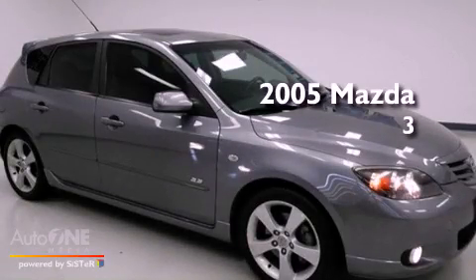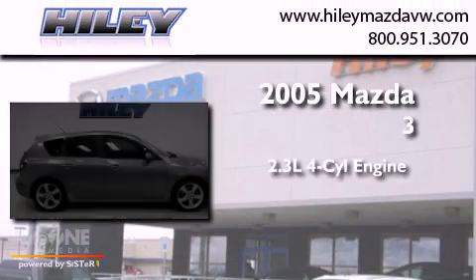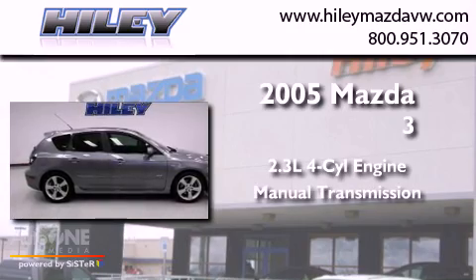This is a 2005 Mazda 3. It features a 2.3-liter four-cylinder engine and a manual transmission.